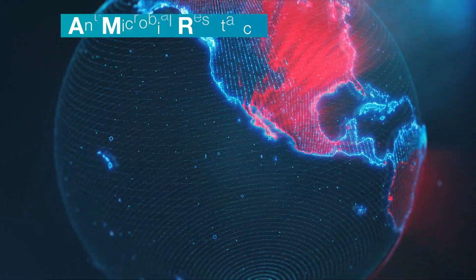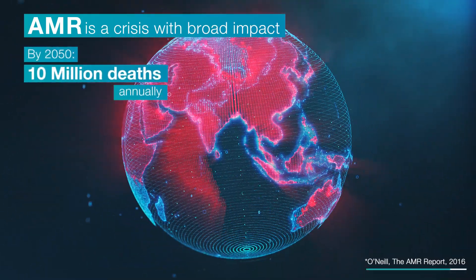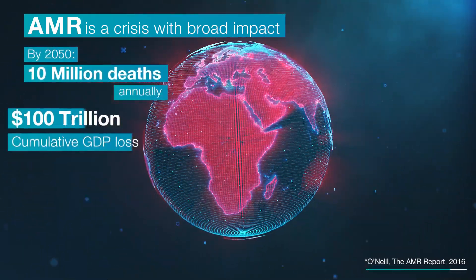Antimicrobial resistance, also known as AMR, is one of the biggest global health challenges of our time. Its implications are severe.